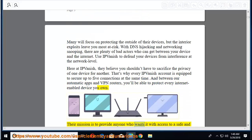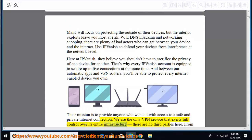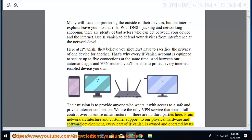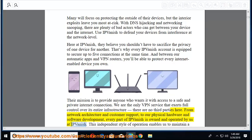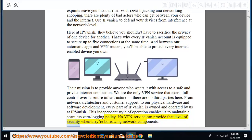Their mission is to provide anyone who wants it with access to a safe and private internet connection. IPVanish is the only VPN service that exerts full control over its entire infrastructure — no third parties. From network architecture and customer support to physical hardware and software development, every part of IPVanish is owned and operated by them. This independent operation enables a seamless zero-logging policy.